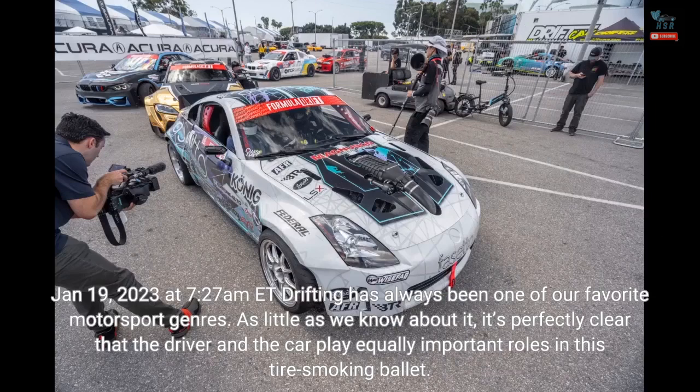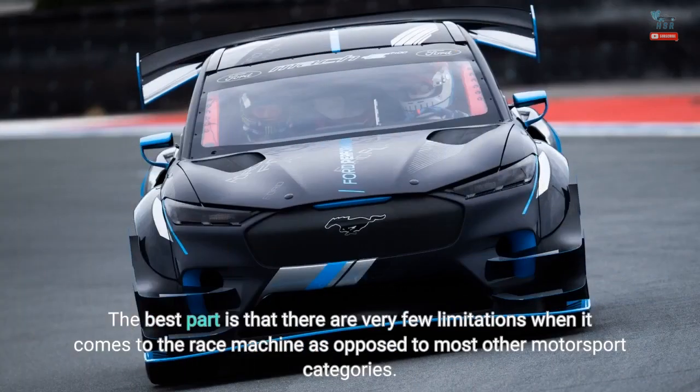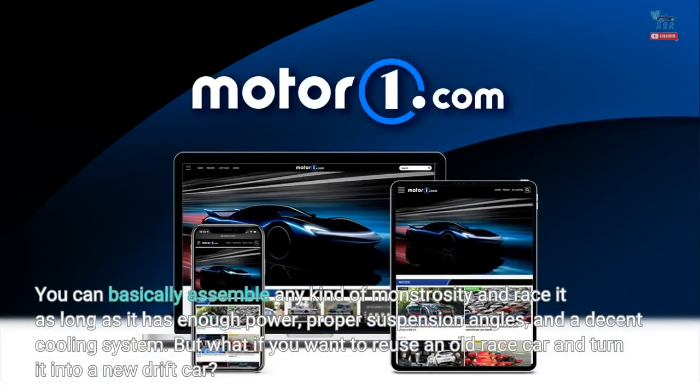Drifting has always been one of our favorite motorsport genres. As little as we know about it, it's perfectly clear that the driver and the car play equally important roles in this tire-smoking ballet. The best part is that there are very few limitations when it comes to the race machine, as opposed to most other motorsport categories. You can basically assemble any kind of monstrosity and race it as long as it has enough power, proper suspension angles, and a decent cooling system.